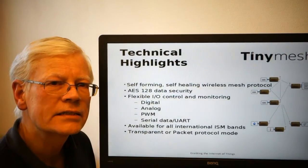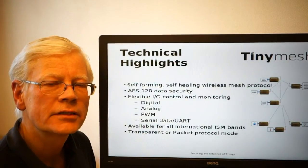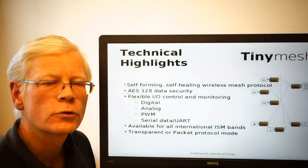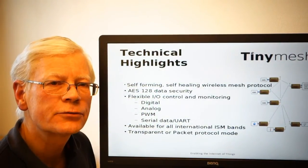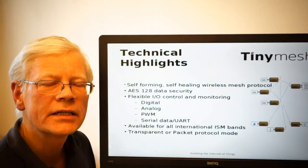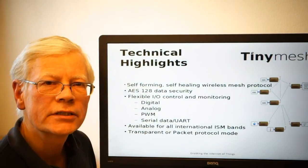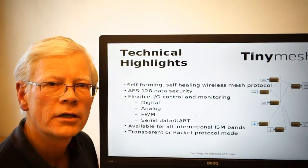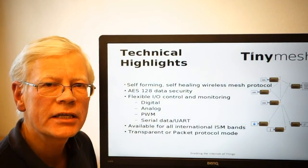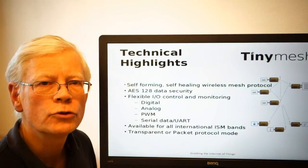The TinyMesh protocol is available on a hardware platform that is pin-compatible and available for all international license-free communication bands. So whether your application is for a product that should be exported or for your home market, we have a communication frequency for an ISM band that is adapted to your requirements.